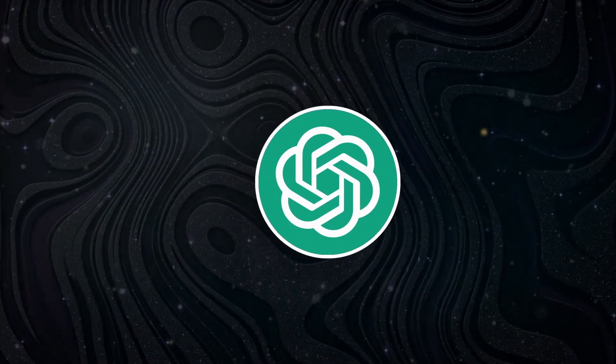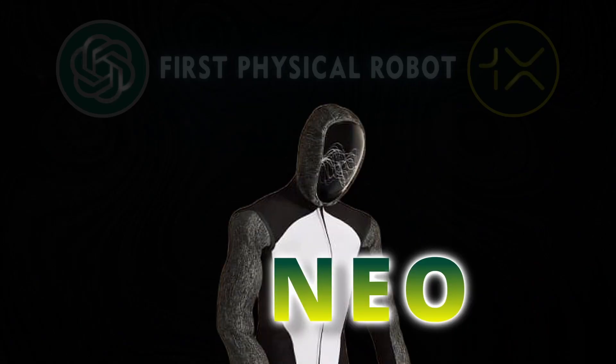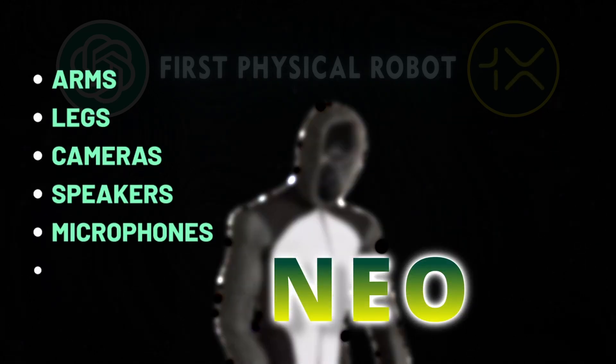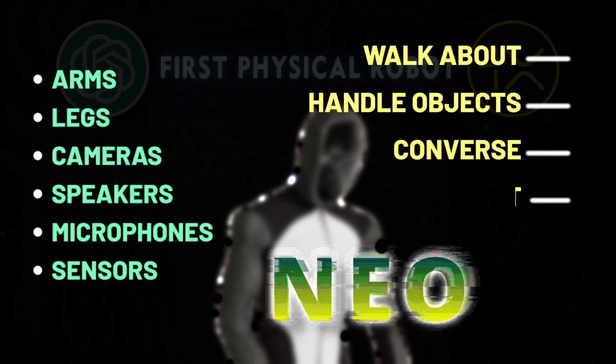Recently, OpenAI and a Norwegian firm called 1X announced the introduction of their first physical robot, NEO, which resembles a future astronaut. NEO's arms, legs, cameras, speakers, microphones, and sensors enable it to walk about, handle objects, converse, and detect its environment.